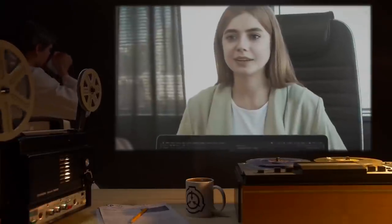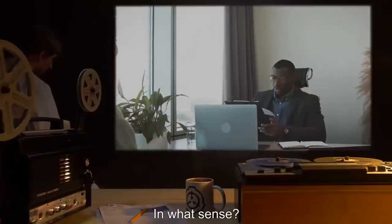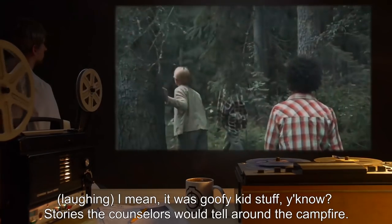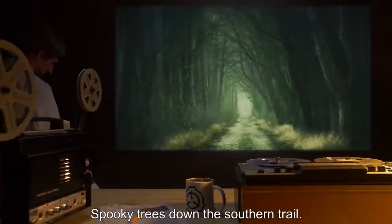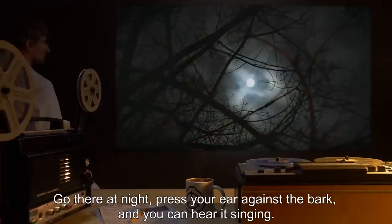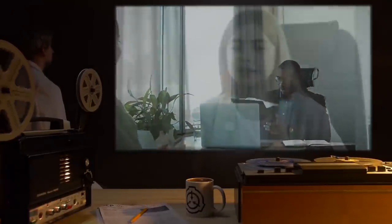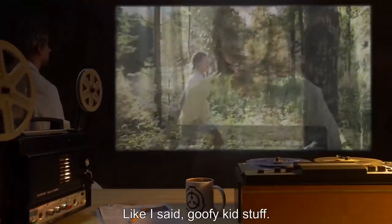P-15: I mean... sure, we all were. Interview: In what sense? P-15: I mean... it was goofy kid stuff, you know? Stories the counselors would tell around the campfire. Spooky trees down the southern trail. Something trapped inside of them. Go there at night, press your ear against the bark, and you can hear it singing. Interview: [pause] P-15: Yeah... like I said... goofy kid stuff.